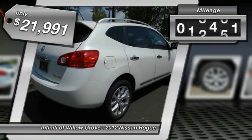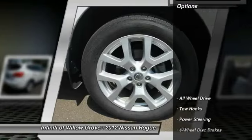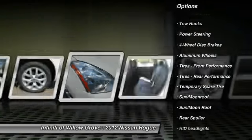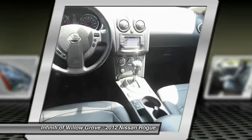This vehicle has less than 35,000 miles. Here are some of this vehicle's great options: traction control, anti-lock braking system, navigation system, stability control, steering wheel audio controls, all-wheel drive.